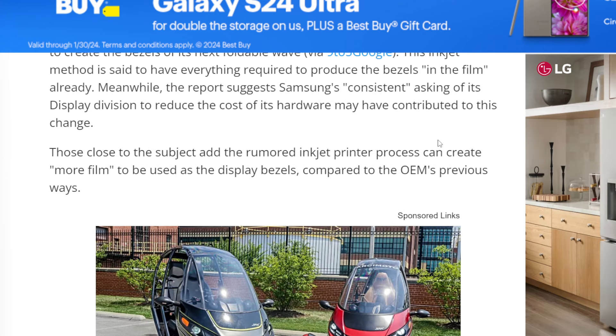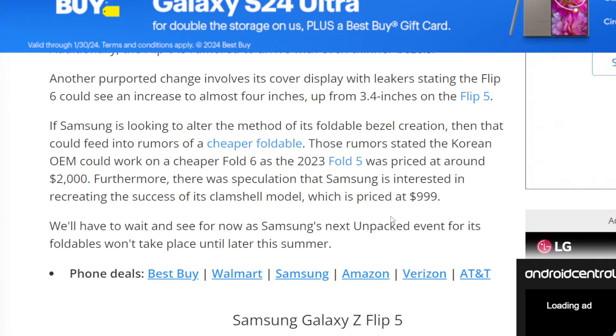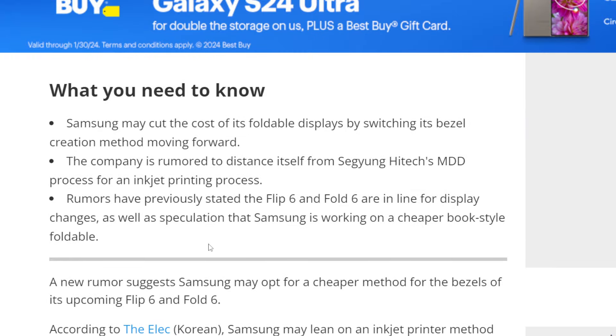At the end of the day, they are a company — they're going to do whatever makes them the most money. The inkjet printer process can create more film to be used as the display bezels compared to their previous method. Samsung's profit margins as a company have been negative over the last couple of years, but their phone division has always been positive — it's been what has kept them going. So they're going to try to cut costs as much as possible, and I hope we're not getting a worse product from Samsung because of them trying to cut costs.